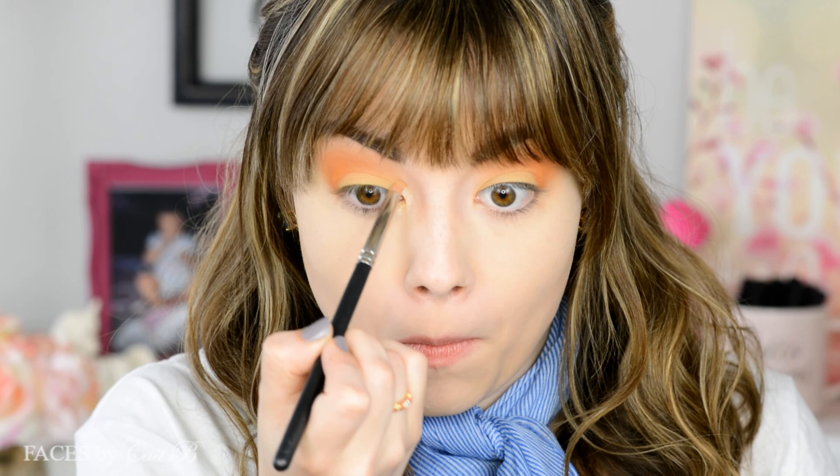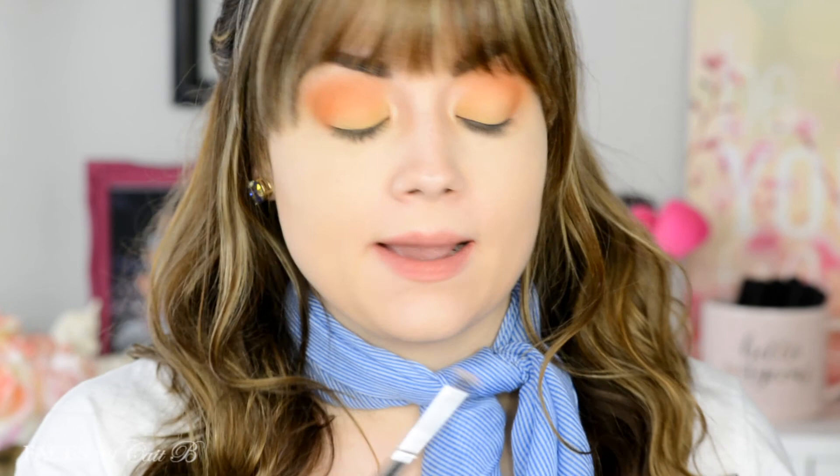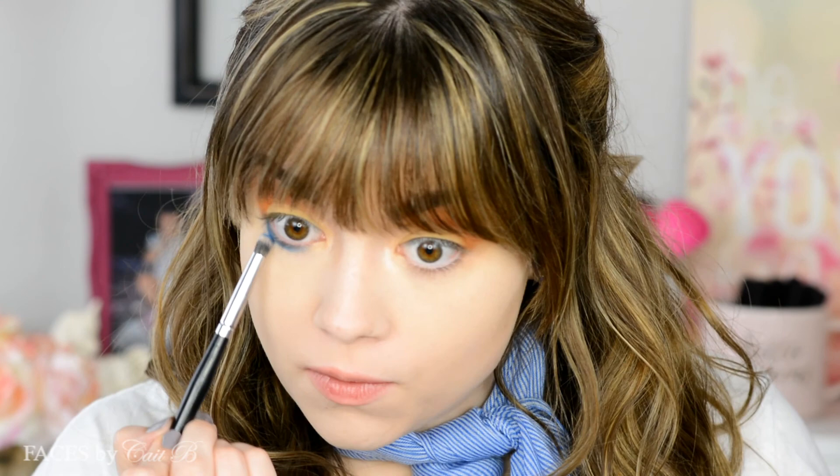Then I'm grabbing my MAC 219, dipping it into Caramel Ice and using this to highlight my brow bone and inner corner. Then I'm going to take my Morphe E18 and dip it into Coastal Scents shade in Electric Blue — this is my first time ever picking up this shade — bringing it right onto my lower lash line. I really wanted to incorporate both orange and blue, but I wanted the blue to be a little bit more on the demure side.